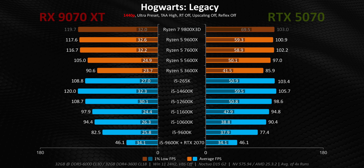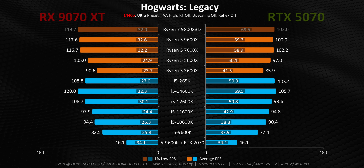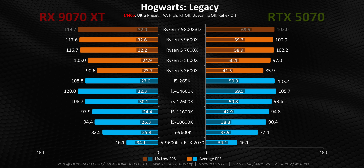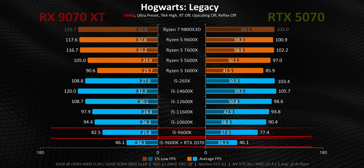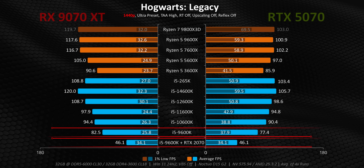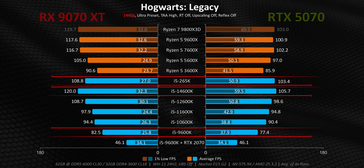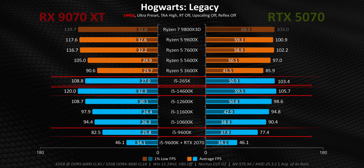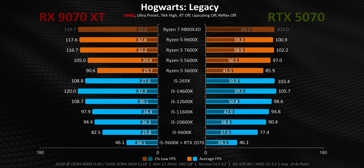Hogwarts shows the same thing, even with the 1% lows causing an absolute stuttering mess on every single processor, though to a lesser extent on the RTX 5070. So while that drop-in upgrade might look very tempting, upgrading to a newer CPU could net you upwards of 30 more frames per second in both averages and 99th percentile frame times.